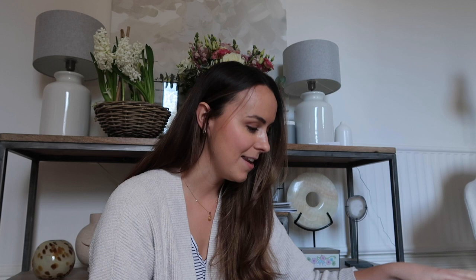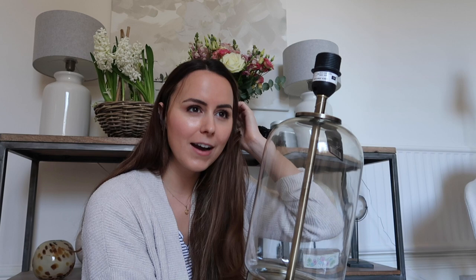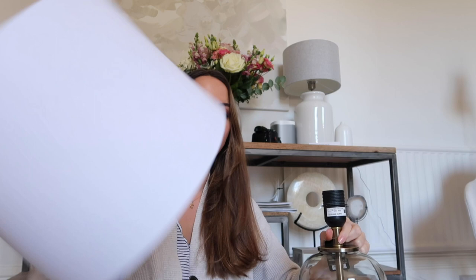Morning guys! We started the day with pancakes, which always means it's going to be a pretty good day. I wanted to show you this lamp before we get into the rest of the day - I am so impressed. They arrived yesterday and I think they're an absolute bargain. They're from Wilko, £25 each, and they've got lovely antique brass running through the glass. Don't they look so expensive? They come with a white shade too, but we obviously have our own shades.